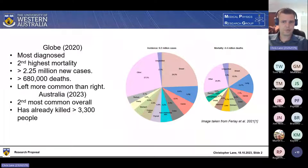In that year alone, there were more than two and a quarter million new breast cancers diagnosed, and it caused more than 680,000 deaths. It's worth noting that people who get breast cancer will get it more often in their left breast, and that left breast cancer is typically more aggressive and leads to worse health outcomes. In Australia today, it remains the second most common cancer, with an expected mortality of about 3,300 people this year.